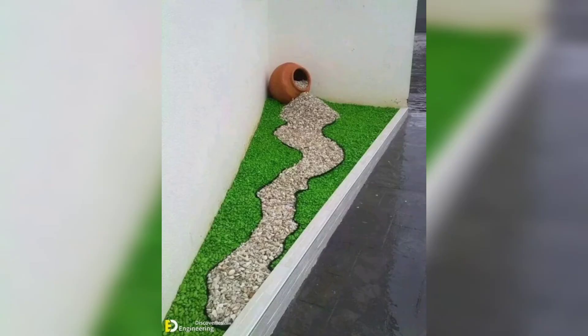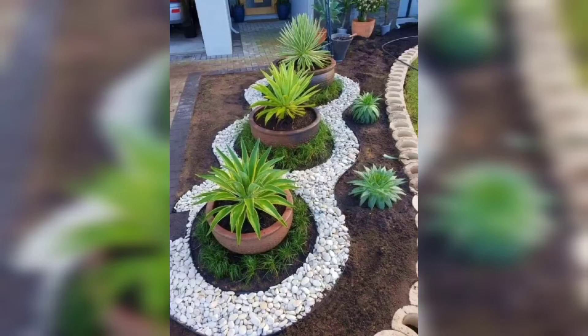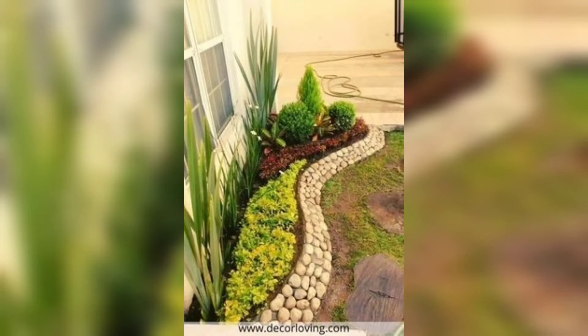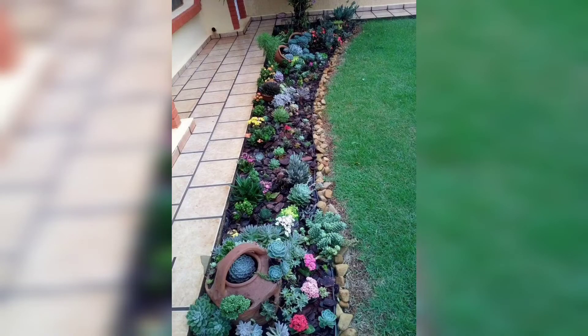Rock gardens are a hot trend in the gardening world as they can infuse a modern element into any landscape design. Whether you are looking for an easy-to-care-for landscape or would just like to create a mini rock garden on your property, we have a fantastic collection of ideas for you. Underneath each of these images you will find further information and sources.